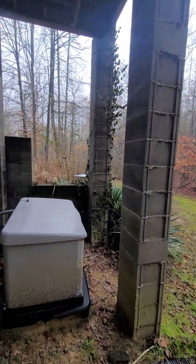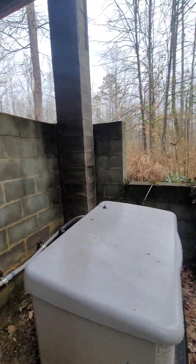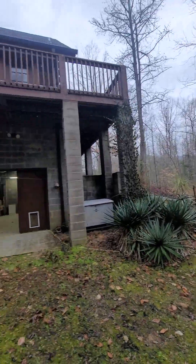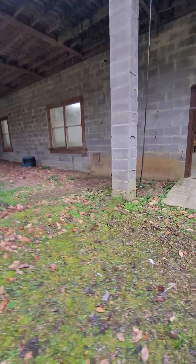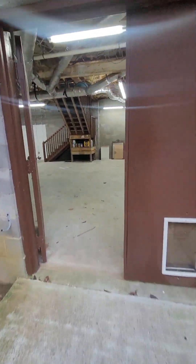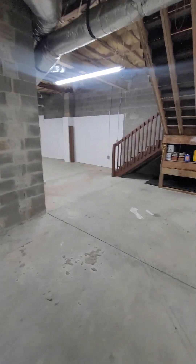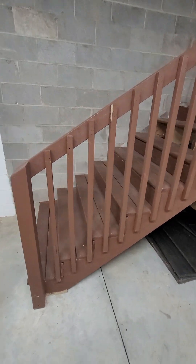Outside here, there's a whole-house generator — that's a nice touch, and it's protected from the elements somewhat. All right, that'll do it for this one. I'm going to take another shot going up the driveway and send that to you as well.